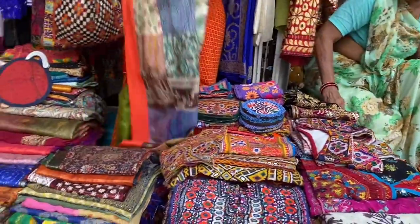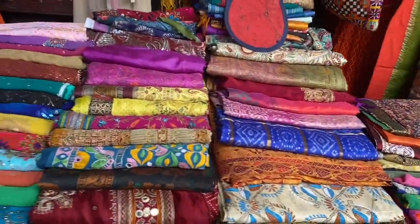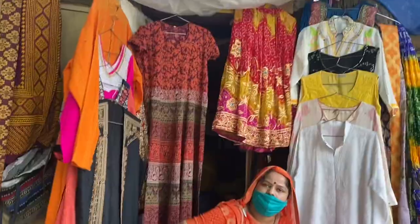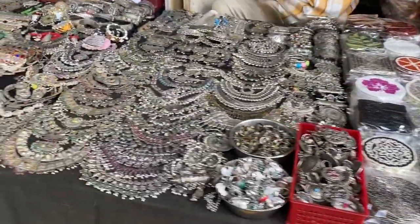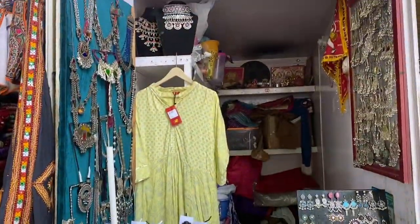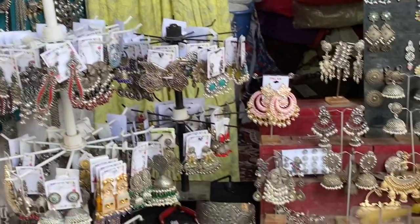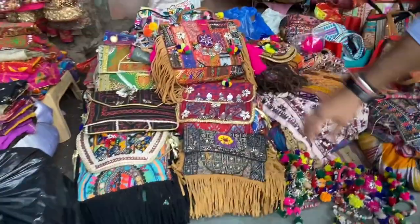If you buy silk, they will definitely charge you more, but there could be defects. You will also get a lot of colorful dupattas and clothes. You can always get a suit stitched with a sari print you like — it's a bit tough but still possible. There is also a very famous jewelry shop here, but it is very expensive.